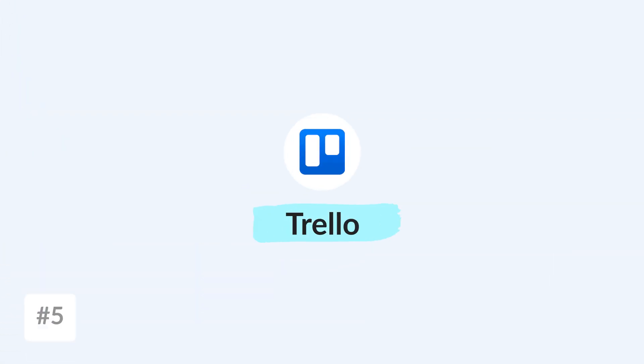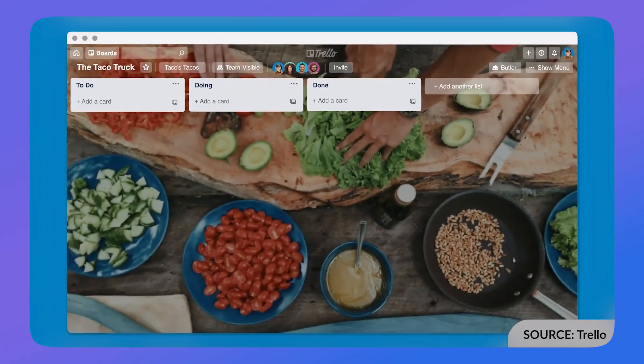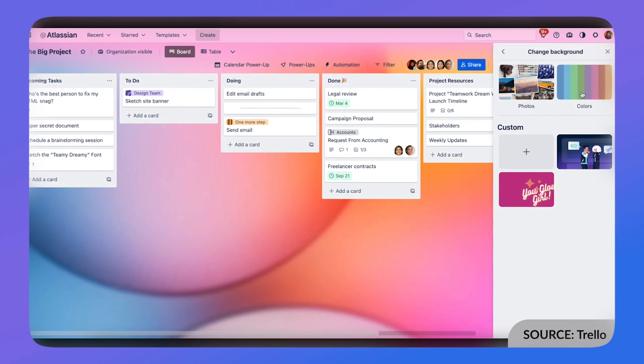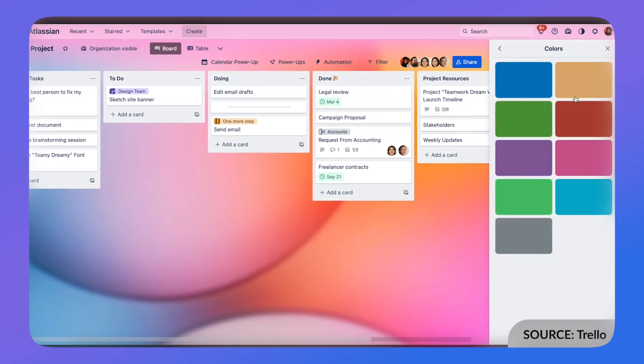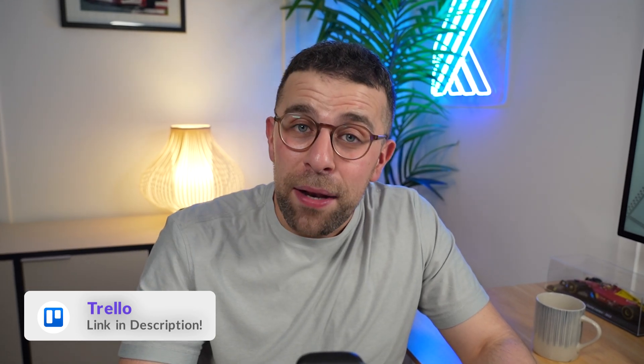Trello is another one that many people look at as an alternative. It's really underrated and it's grown quite a lot since we last reviewed it. I'd recommend it if you're looking to visually plan. A lot of people like this Kanban structure and the customizations — things like backgrounds, custom fields, and the beautiful abilities of checklists in Trello. They work much more simply than the likes of Todoist, and people like that. I'd recommend checking out apps like Trello if you're looking for that visual approach to task management.